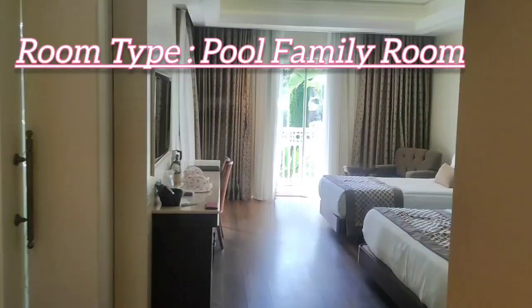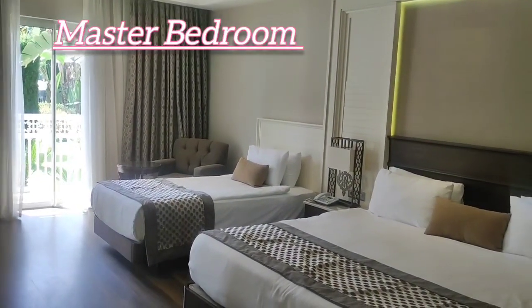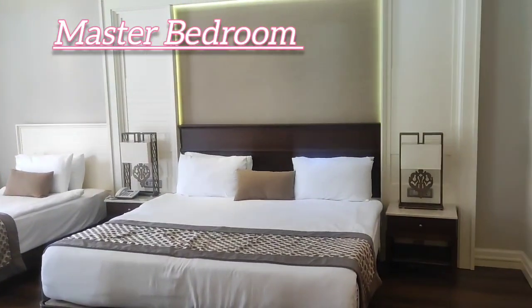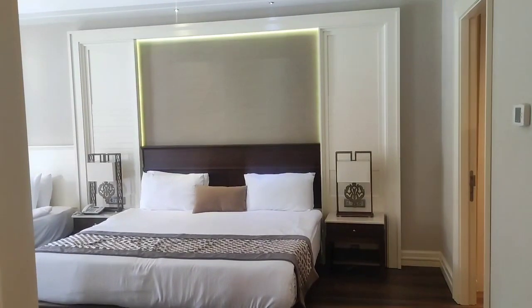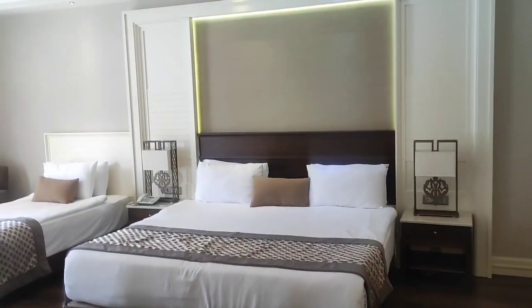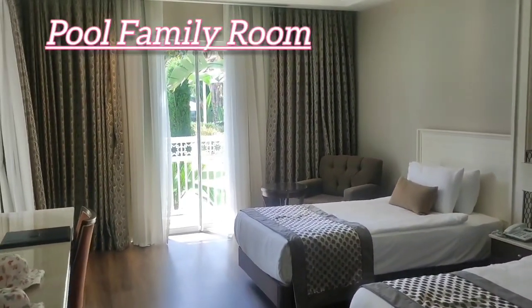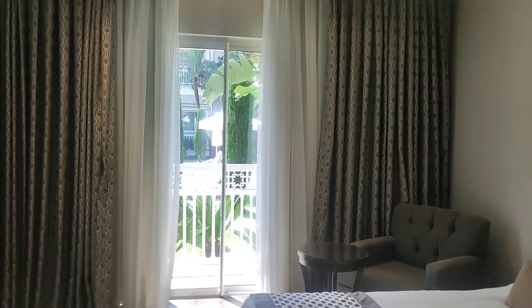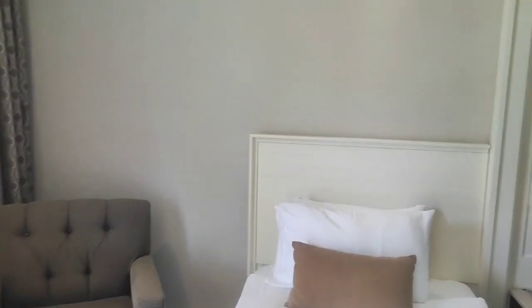Hi guys, welcome to this exciting new video. Today we are at the Premier in Berlick, and inside here is a pool family room. This is one of the best hotels, and as you can see, the facilities and amenities in the room are amazing.